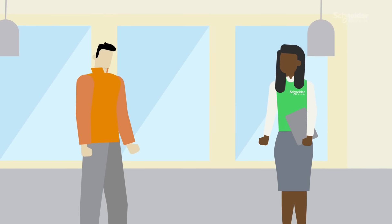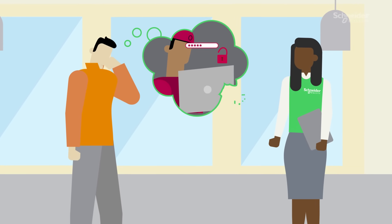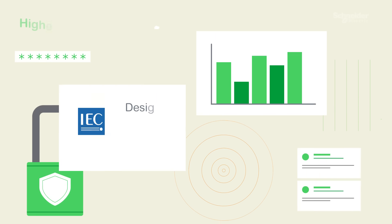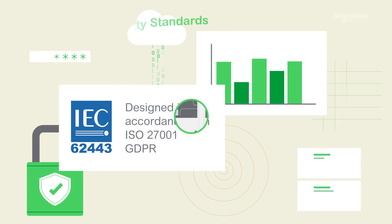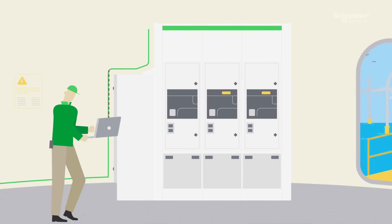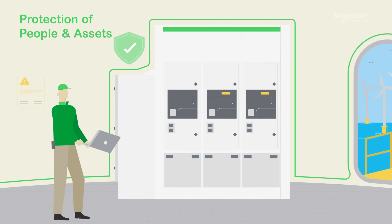Oh wow, but what about cyber security? Eco-structure power for wind actually hardens the security of your network as it complies with the highest cyber security standards. And it also helps reduce the risk of electrical fires and detect arc flashes, abnormal temperatures, and abnormal behavior of connected products.